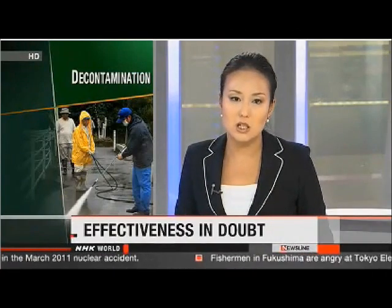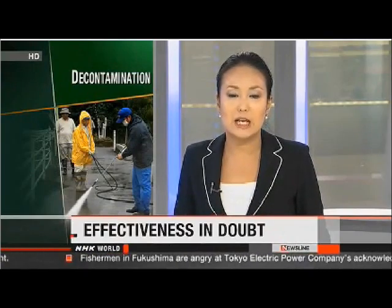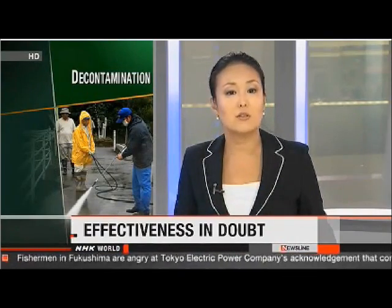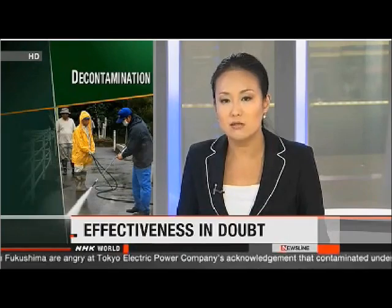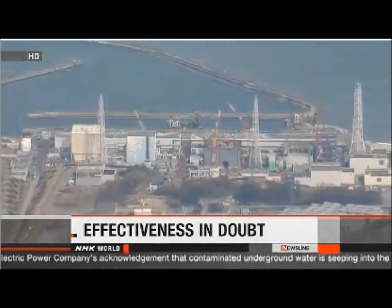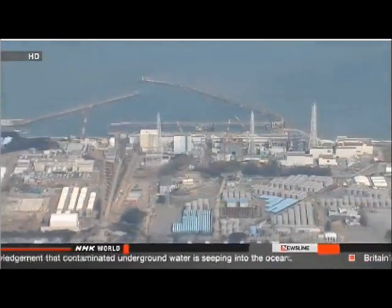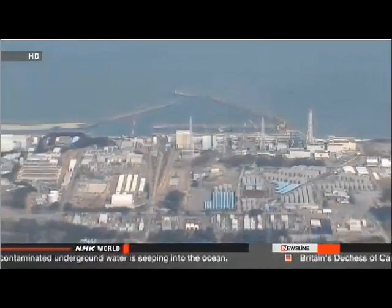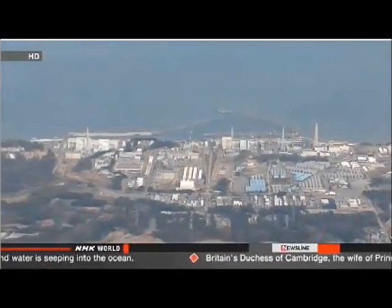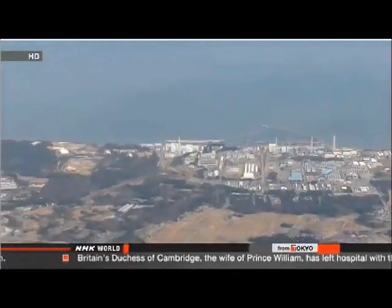Cleanup crews have years of work ahead of them, but even the decontamination carried out so far has been called into question. It's proceeding at a slow pace, and radiation levels still exceed safe levels in many areas. NHK examined 43 districts where cleanup crews have been working and compared data before and after decontamination. In 33 of those areas, radiation levels were still higher than one millisievert per year — the safety limit set by the government.